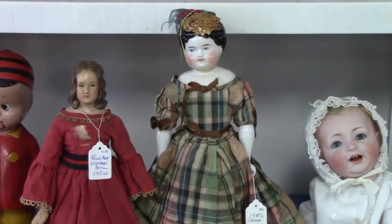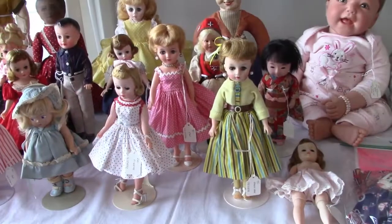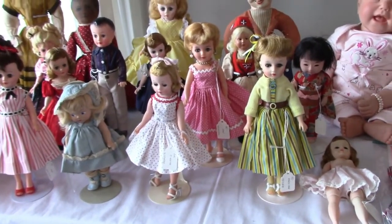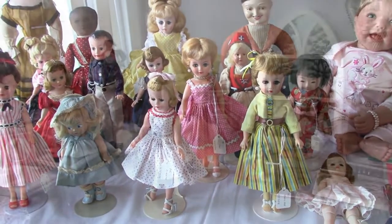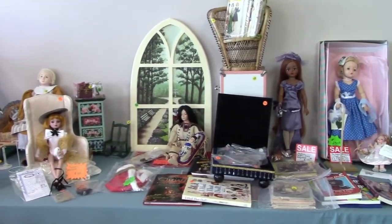Here's a pretty china head doll in plaid and next to her is a wooden folk art doll. Nancy Stronzek has a nice selection of vintage dolls including Miss Nancy Ann, Cissette, Jan and Jeff. I think the little compo doll in the front is a Vogue Toddles. This booth has some modern dolls and several books on dolls for sale.